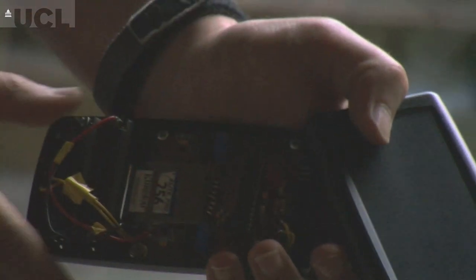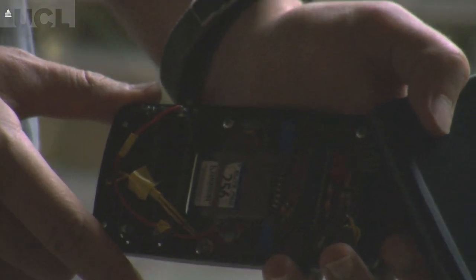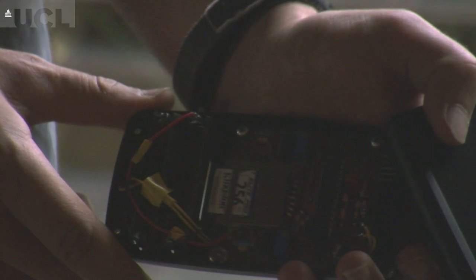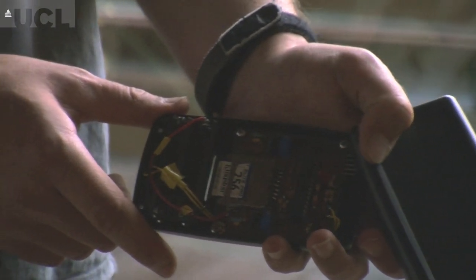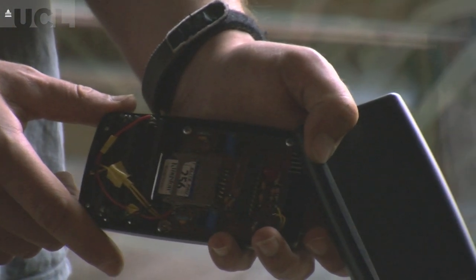The prototype the students have developed uses two of those sensors. One of them is just detecting the amount of light, and the other one is measuring what's called the UV index, which gives you an idea of how dangerous your UV exposure is.